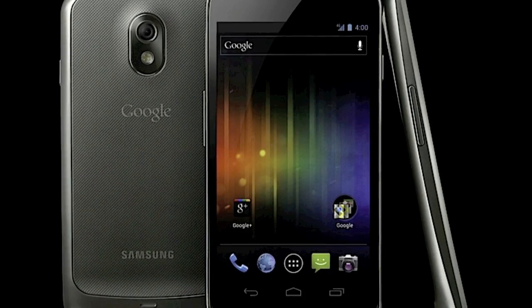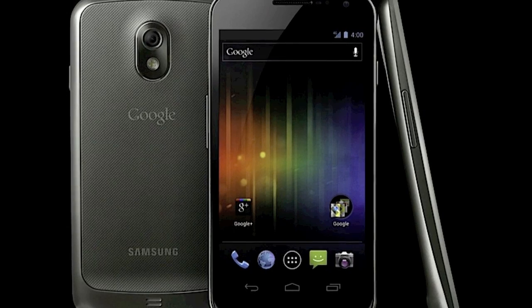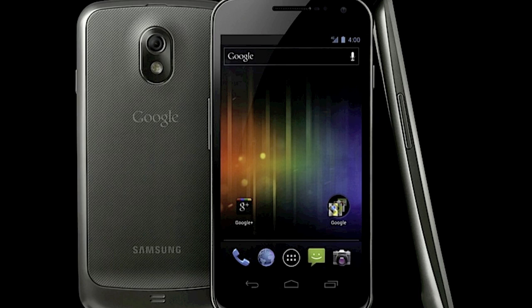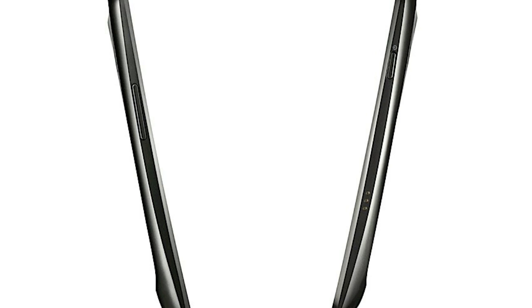Hey, what's up guys, Adam here with a first look at the brand new Google Nexus Galaxy. This is Google's next generation flagship Nexus smartphone. It was just announced earlier this morning, actually very early at about midnight my time, and this phone is absolutely amazing in my opinion spec-wise. Of course it's going to be featuring Android 4.0 Ice Cream Sandwich, a new version of Android — it's going to be the first phone to run that.